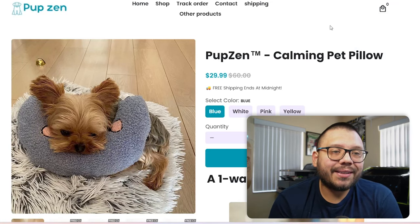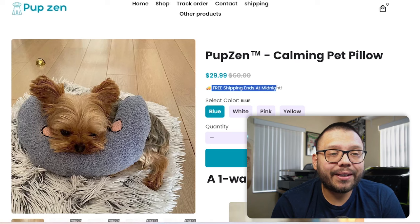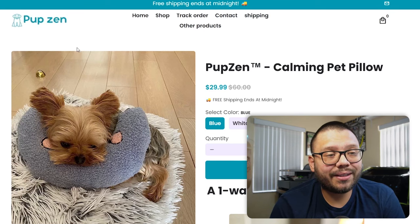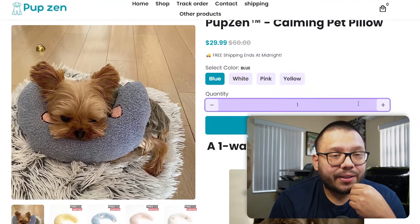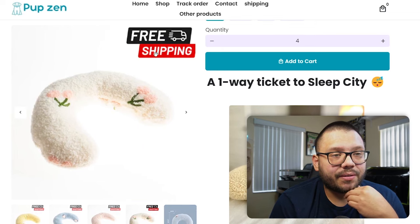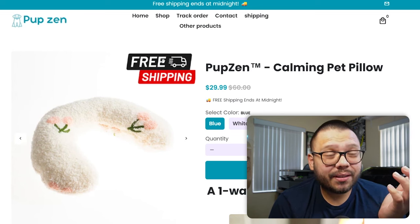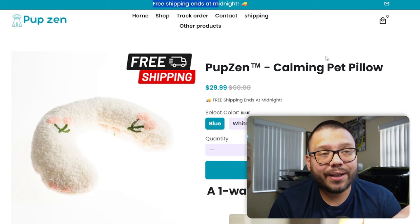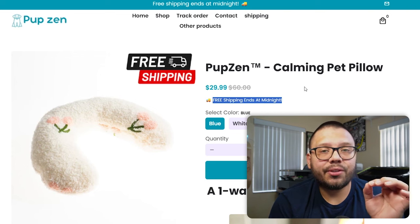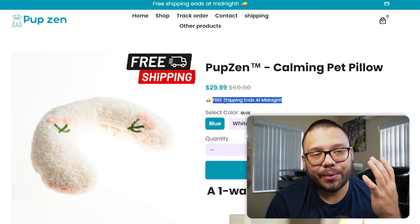Let's take a look at Pupzen, the website selling the item. Currently it's going for $29.99 with free shipping. The name Pupzen — I think it's great, and their logo is pretty good too, a simple outline of a dog. They have a few different variations, you can adjust the quantity, and some high quality images showing the free shipping guarantee. But here it tells you free shipping ends at midnight — these are things you should consider. Make sure everything on your website matches. Don't put free shipping on the images themselves unless you're always going to have free shipping.